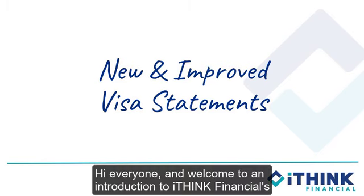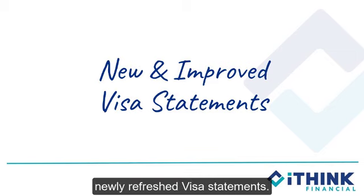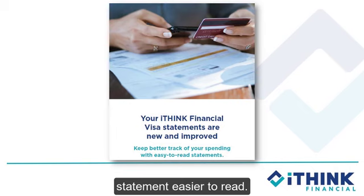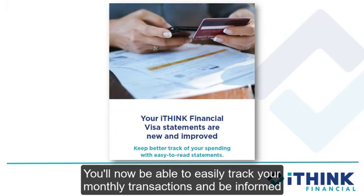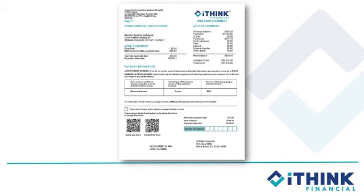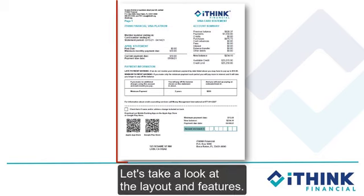Hi everyone, and welcome to an introduction to iThink Financial's newly refreshed Visa Statements. We've taken your feedback and made the newly refreshed Visa Statement easier to read. You'll now be able to easily track your monthly transactions and be informed about monthly promotions and rate specials. Let's take a look at the layout and features.